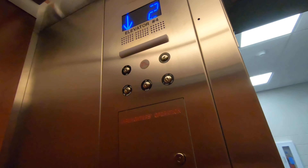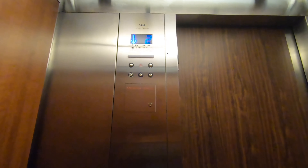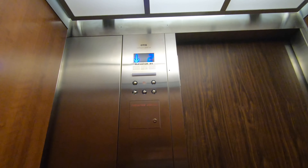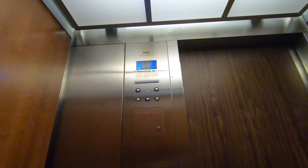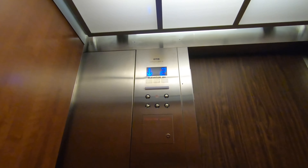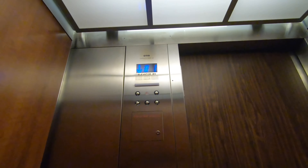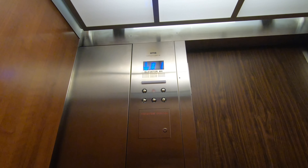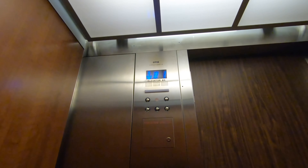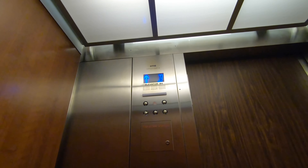Why didn't it talk? That's weird. Basement. Basement level.